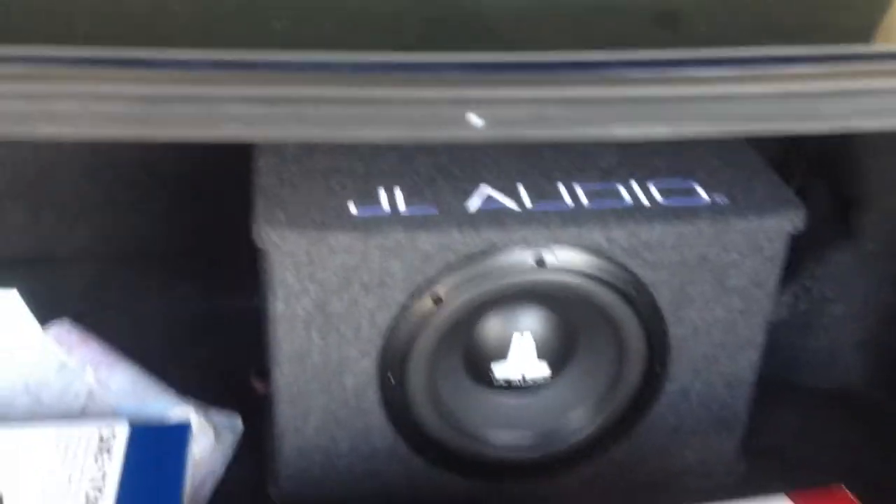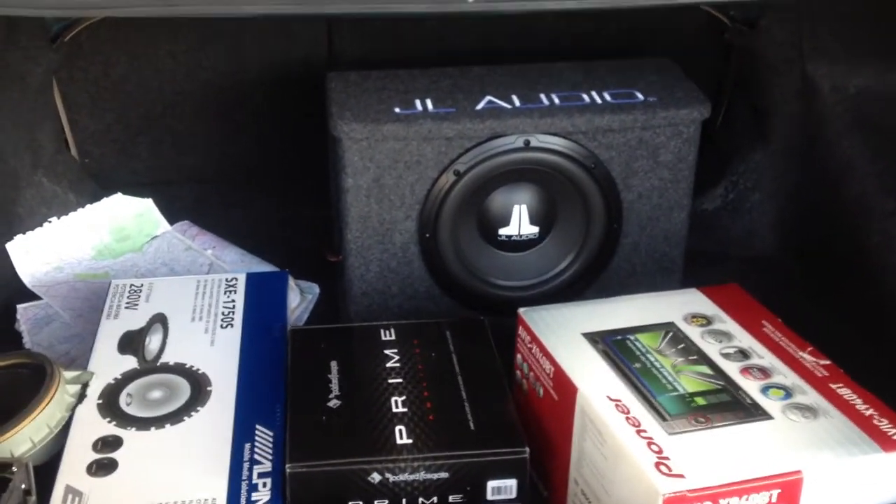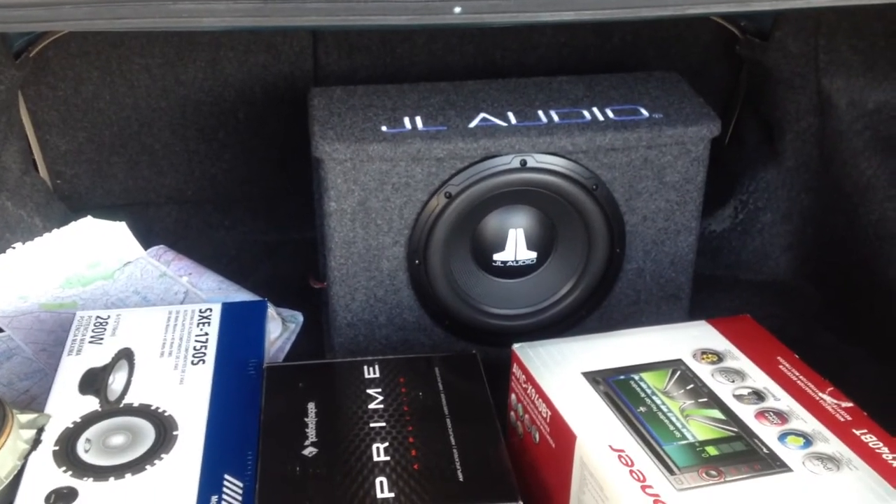So that's the Pioneer unit. We used a Fosgate amplifier and a set of Alpine component speakers. If you have any questions, feel free to give us a call here at Allen Eds Auto Sound, 310-836-5550. Thank you.